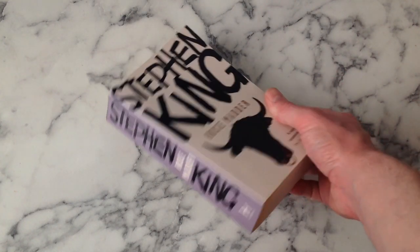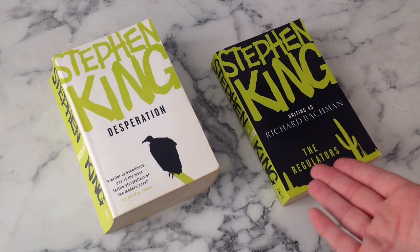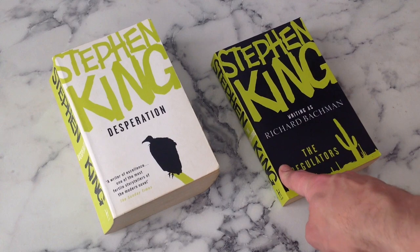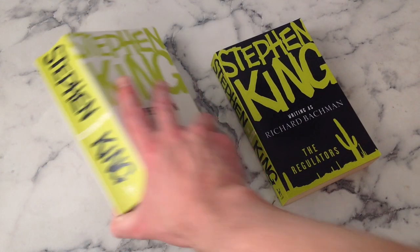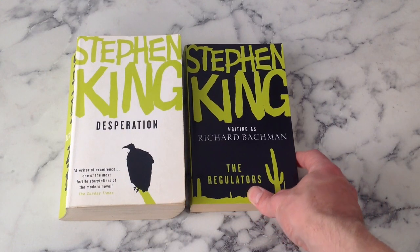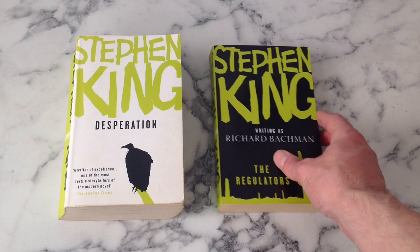We've got to lump these two together - Desperation and The Regulators. They came out on the same day, they are twinner books, and there is a bit of thought put into them - same colors, and this is the dark half version. But I do feel like there was a bit of a missed opportunity: you could have made a cover that you slotted together like the original hardcovers and made one big picture. It'd be interesting to see what they do with Desperation and The Regulators in the new rainbows and whether when you slot them together you get a whole image.